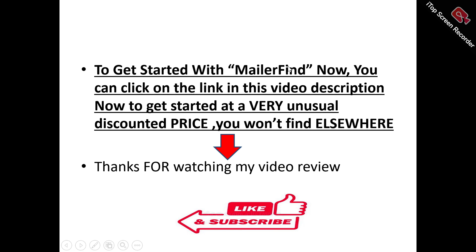I feel MillerFind is something worth trying out, something worth checking out if you want to enhance your lead generation processes. There is a special link in this video description that you can click on right now to get started. There is a very special discounted price that you won't find elsewhere. Try MillerFind and see what it can actually do for you.